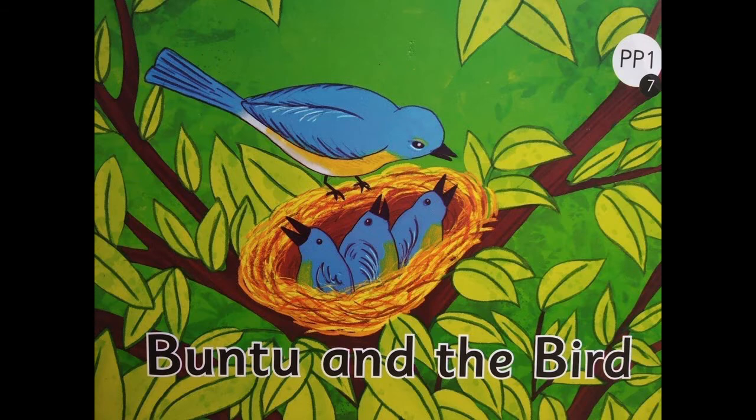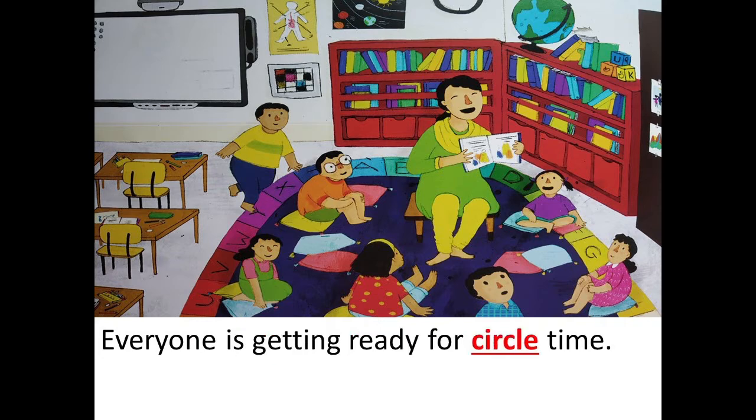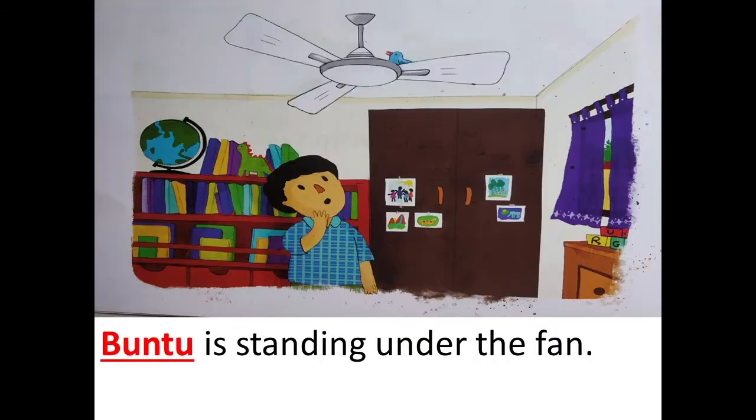Are we ready to read the story? The name of the story is Bantu and the Bird. When we read, we have to remember and use the pointer finger and point on the word that gets highlighted. Come on, let's begin. Everyone is getting ready for circle time. Bantu is standing under the fan.